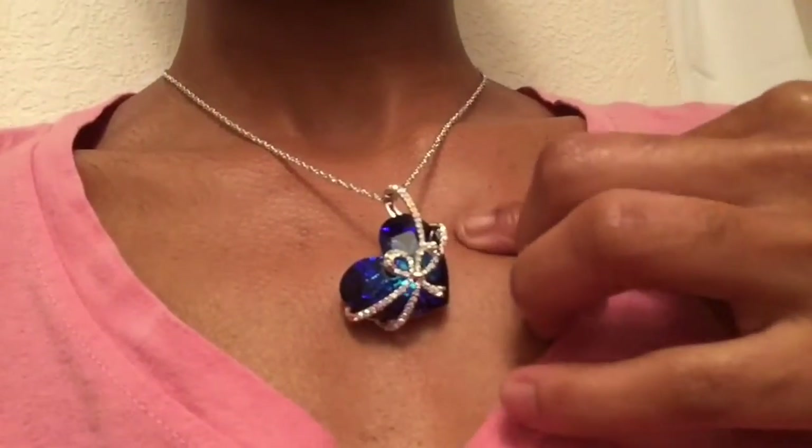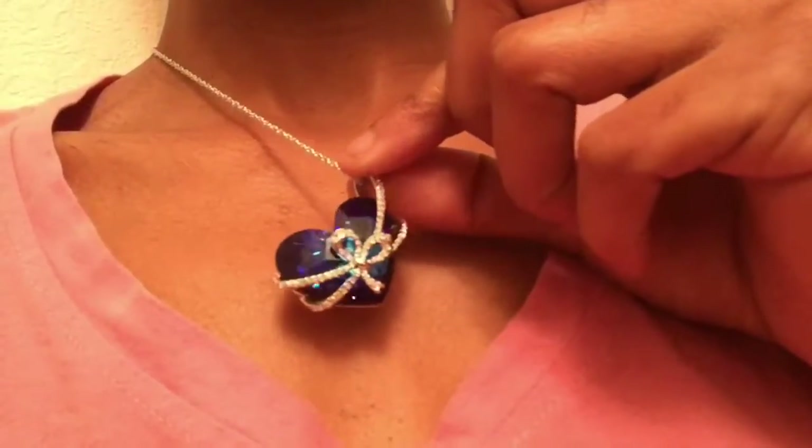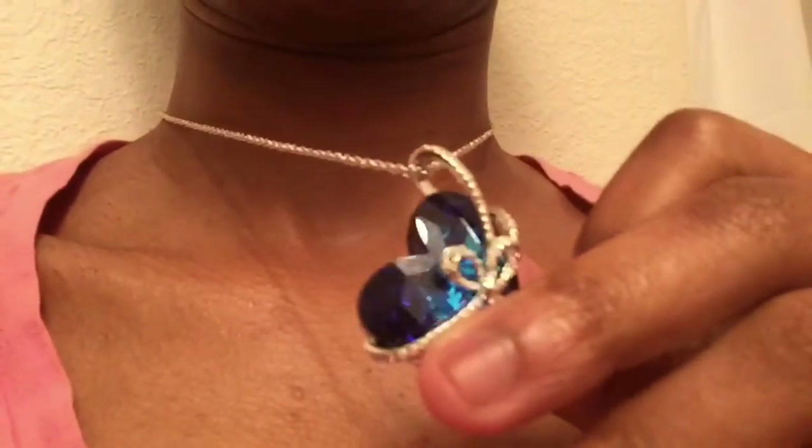I just wanted to show y'all a bonus — how it would look on a darker skin tone. It complements a darker skin tone. Whether you're fair skin, medium, olive, pink, brown — it doesn't matter. This complements everybody's skin.